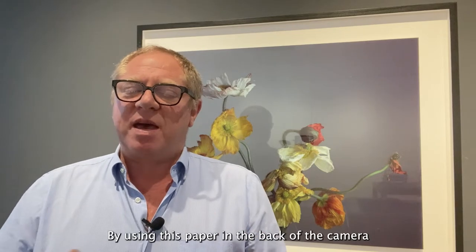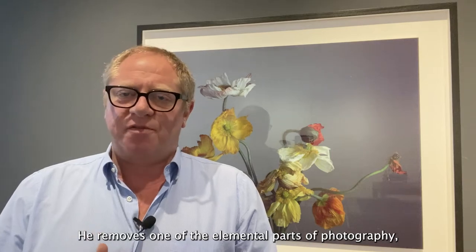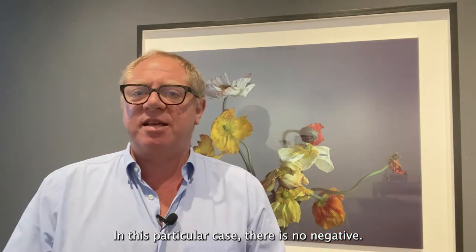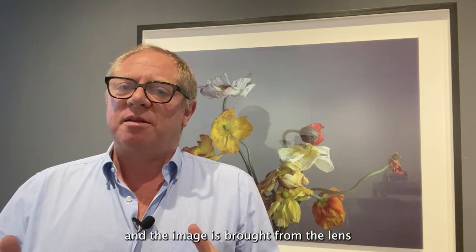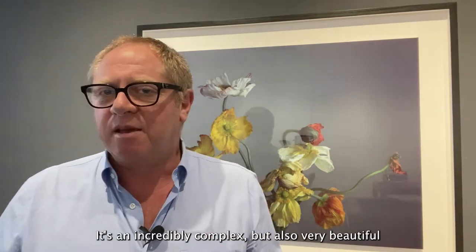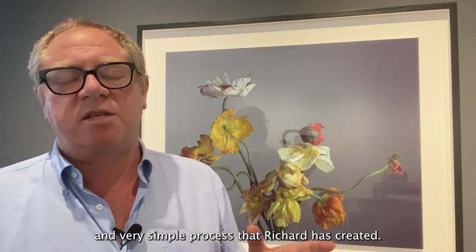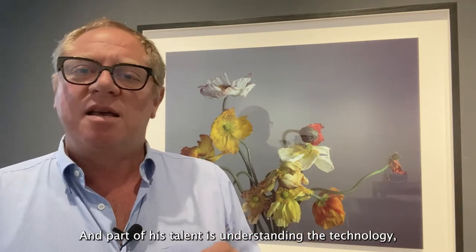By using this paper in the back of the camera, he removes one of the elemental parts of photography, which is the negative — which allows a picture to be reproduced again and again. In this particular case there is no negative; each piece is pretty much unique. The image is brought from the lens through the studio onto the back of the paper, which Richard then processes. It's an incredibly complex but also beautifully simple process that Richard has created.